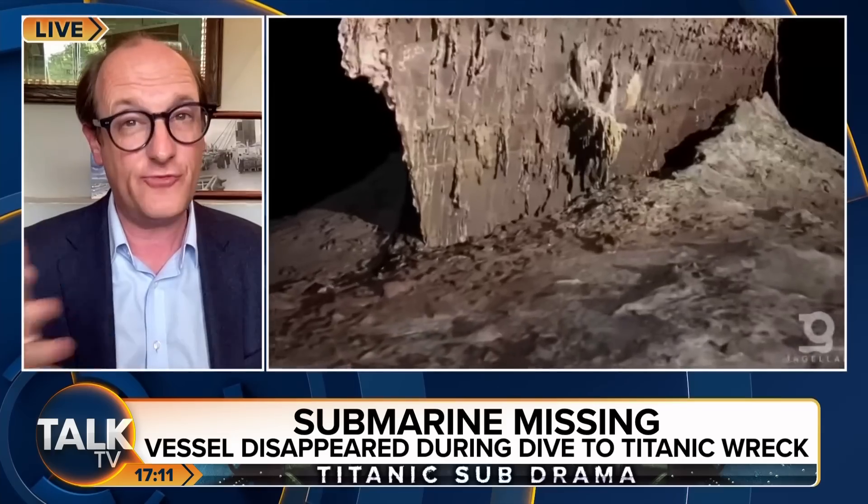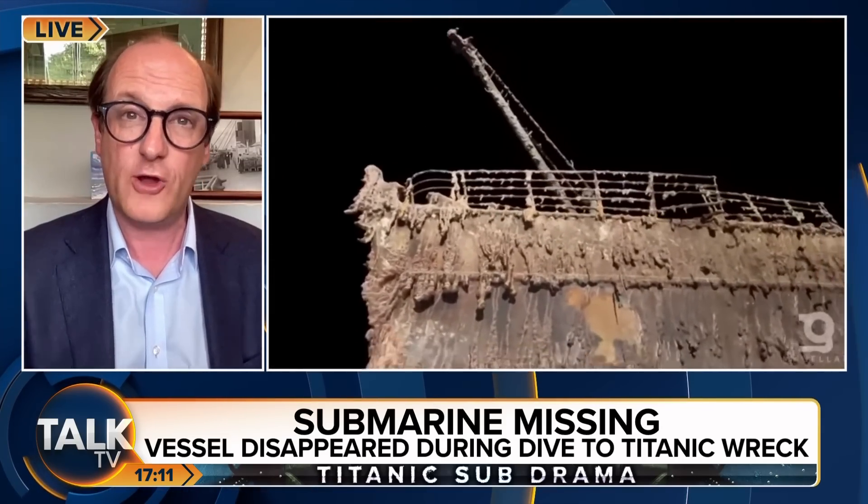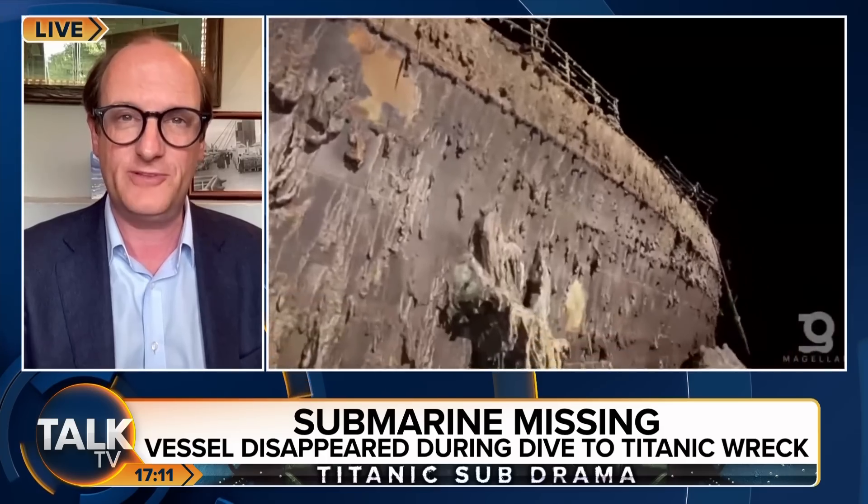Well, I think the key thing that we haven't discovered yet is really what's underneath the mud, because that's where the damage from the iceberg lies, and no one's yet been able to penetrate that the way that archaeologists do. But really, these were tourist trips — a two-and-a-half-hour descent, only four hours on the bottom, then two-and-a-half hours back up. But something has gone terribly wrong and they've lost contact with the mothership, as it were.